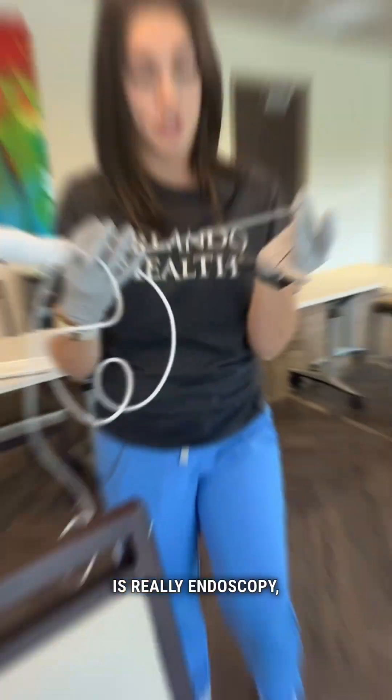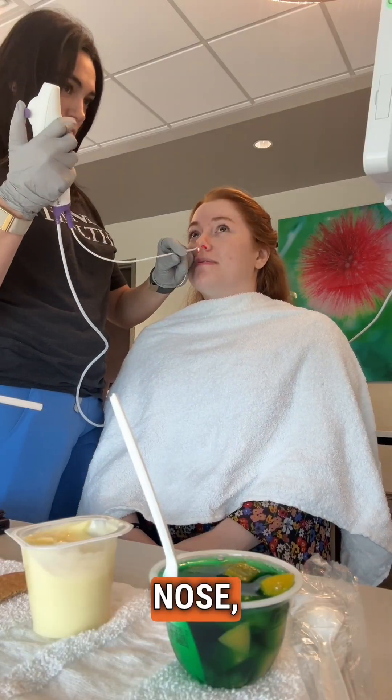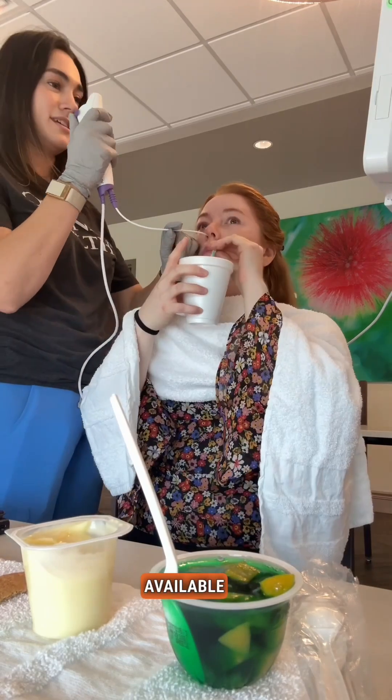We have a tool called fiber optic endoscopic evaluation of the swallow — we abbreviate that as FEES. FEES is really endoscopy; it's a short scope that we insert via the nose, because the patient's mouth has to be available to eat and drink.